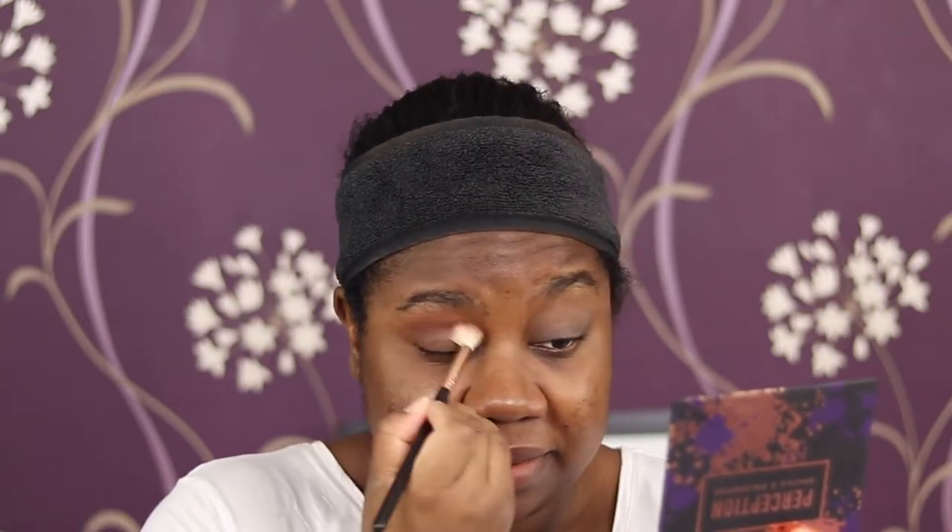Going into this duo from Stila - I included this in a first impressions video. It's their Vivid and Bright Vibrant Eye Duo in the shade Sapphire. One side is more of a shimmer and one side is heavily glittery. I'm just using the left, more shimmery side rather than the glitter side. Using a MAC 242 flat shader brush, just going to pack it onto my lid and try to take it high up.